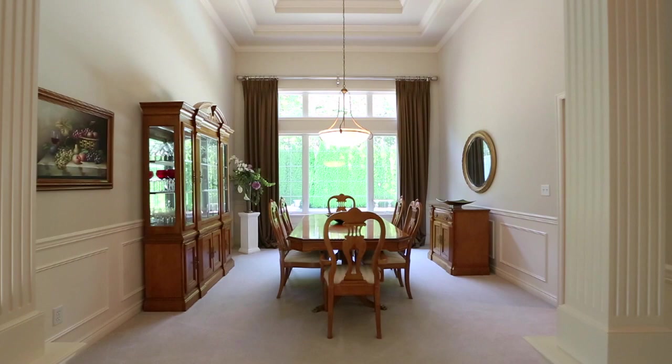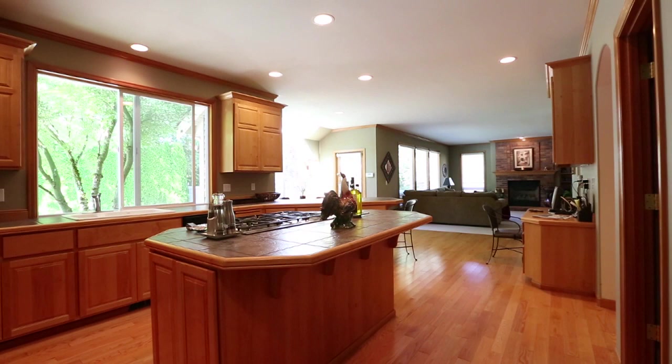The large formal dining room displays an abundance of windows and plenty of room to entertain your guests.